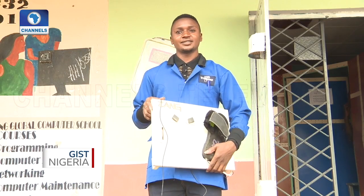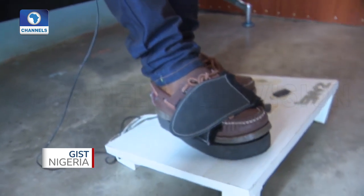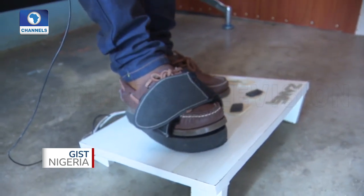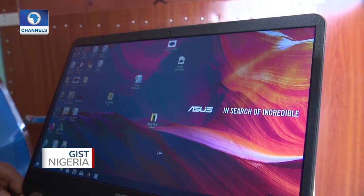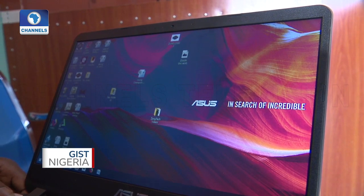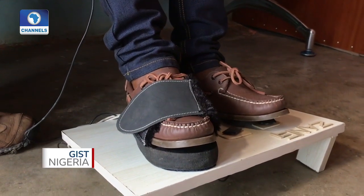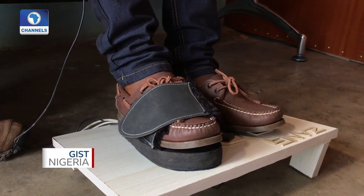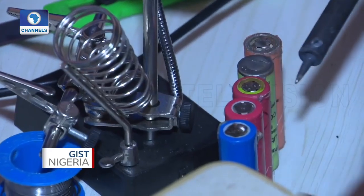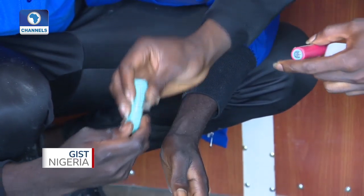The right leg is used in controlling the mouse pointer. As I move the foot, that is how the mouse pointer moves on the screen of the computer. The other foot is used for both right click and left click.